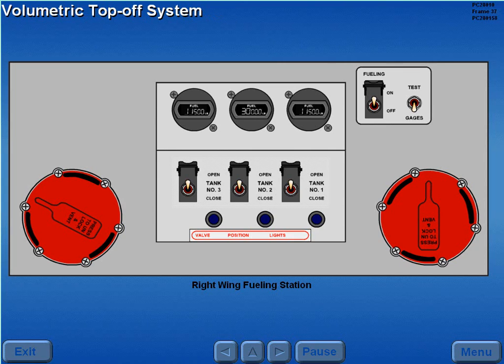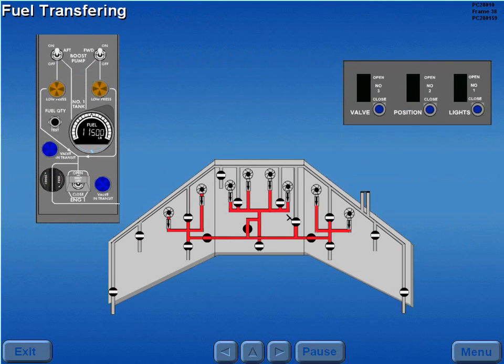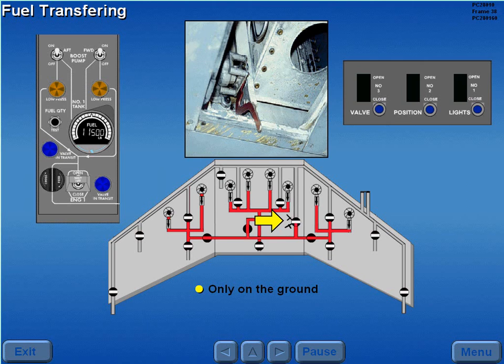A volumetric top off system automatically terminates the fueling process when a full tank is sensed. Transferring fuel between tanks may be accomplished only on the ground. Fuel transfer is accomplished by manually opening the defuel valve, which allows fuel to move from the cross feed manifold into the fueling and dump manifold. Opening a fueling shutoff valve allows fuel to move from the fueling and dump manifold into the respective tank.